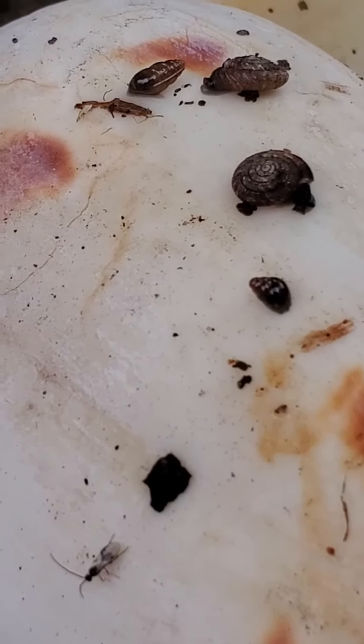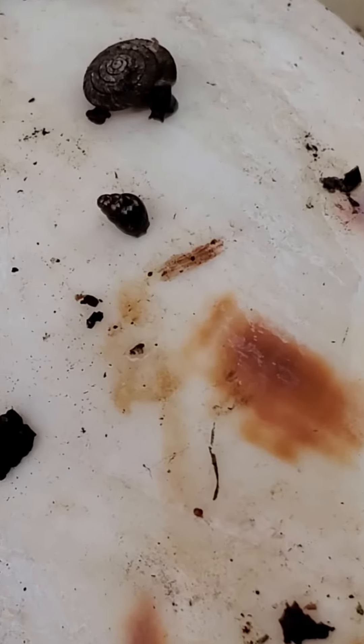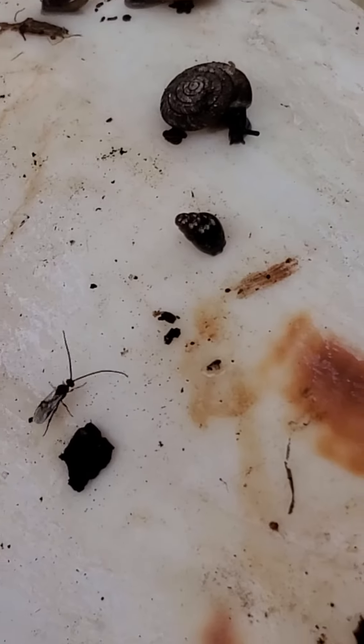I couldn't even tell these other ones were snails. The round ones I could tell, but these I couldn't even tell were snails — to the untrained eye, at least.